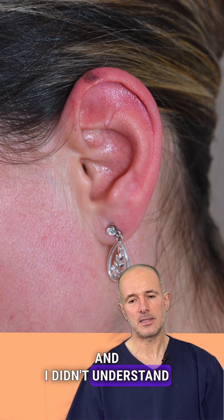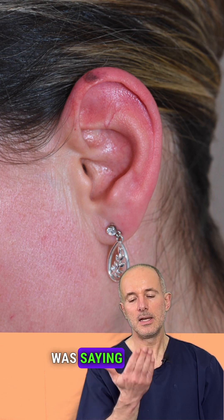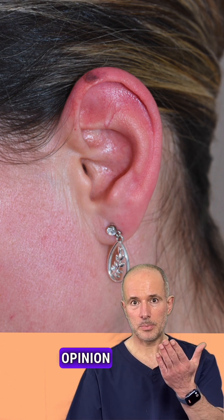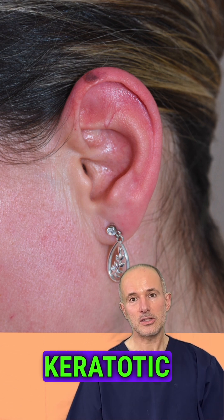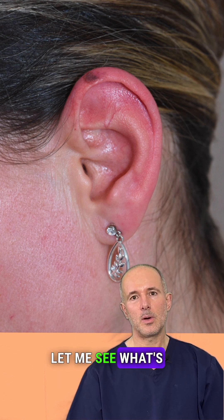I didn't understand it either. I read the first opinion, which said there is a pigmented lesion on the ear which resembles a melanoma. And I read the other opinion, which said there is a keratotic benign lesion on the ear. And I said, it doesn't make any sense to me — let me see what's going on.